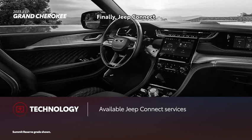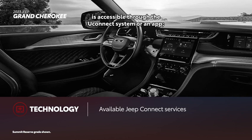Jeep Connect is accessible through the Uconnect system or an app. Services are available in optional packages.